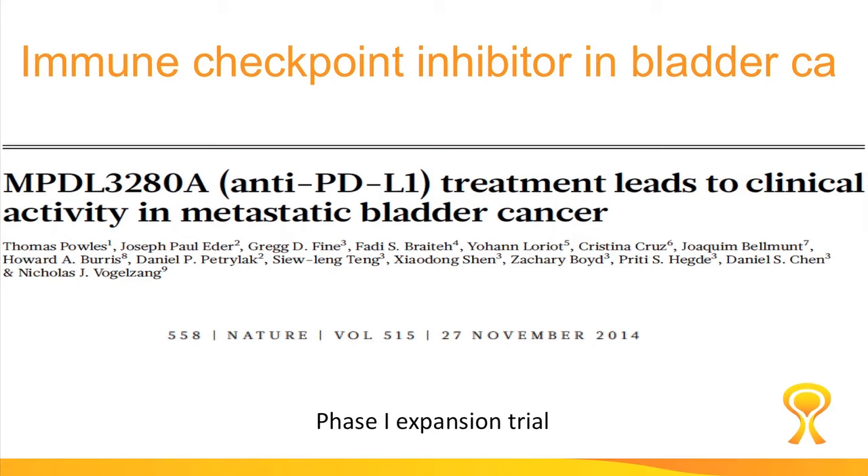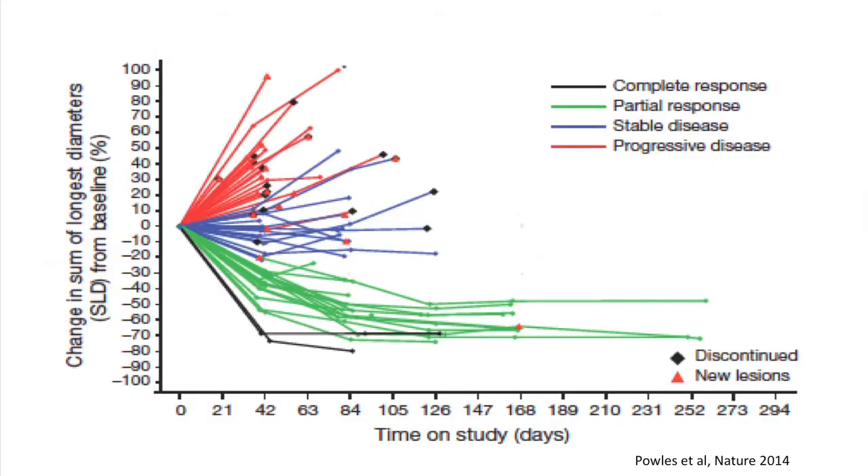This paper published in Nature in 2014 was a major breakthrough showing for the first time that these drugs do work in bladder cancer patients. This is what we call a spaghetti plot, where you see in green and black patients whose tumors have shrunk and then stayed small over time. In blue we see patients where the tumor hasn't changed — we call this stable disease — and overall we would also see this as beneficial. Then approximately a third of patients progressed despite the treatment, so this is a very encouraging result for this new class of drugs.